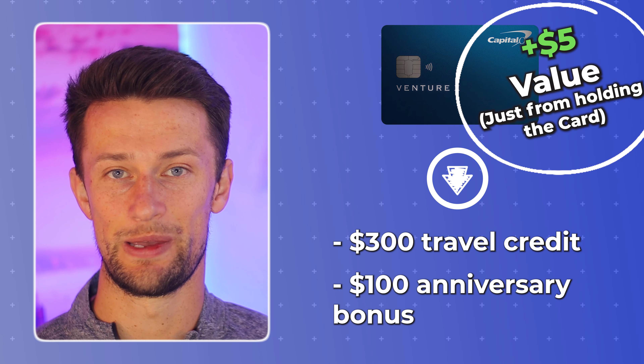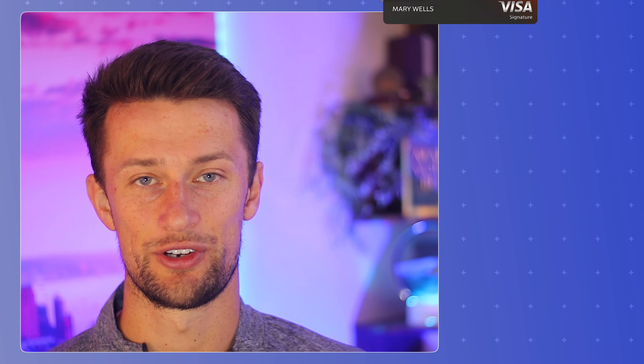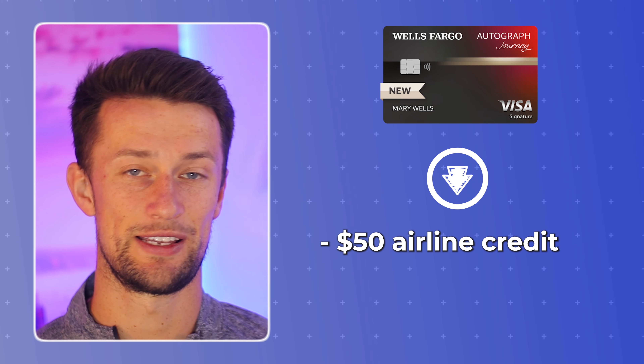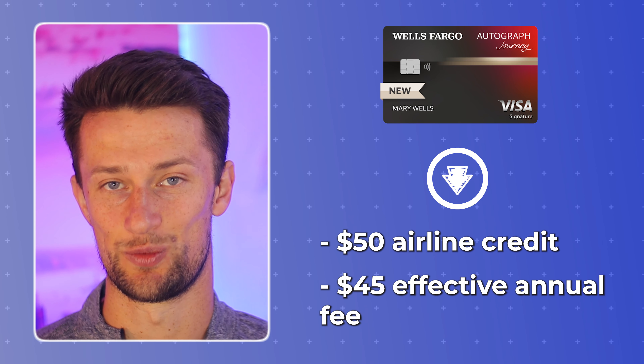A lot of people who carry the Venture X like to say that when you put those two benefits together, the card actually pays you $5 every single year to hold it. That's a really good argument and a reason this is one of the best luxury travel cards out there. The reason I wouldn't personally recommend it to my friend for their first card is he specifically wanted to stay away from higher annual fee cards, even if the benefits are really good. The Wells Fargo Autograph Journey gets you a $50 airline credit, reducing your annual fee from $95 down to $45 as well. If the goal is to keep it simple and sweet, I still prefer the Chase Sapphire Preferred as the best card in this category.